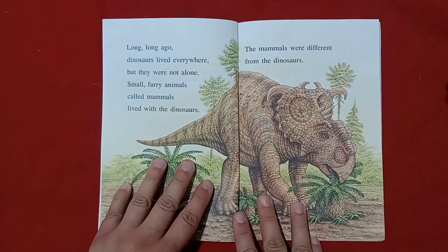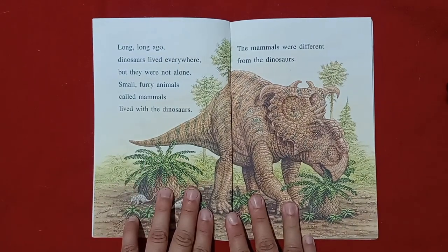Oh, and by the way, these names are very hard to pronounce, so I hope I can read them right, okay?